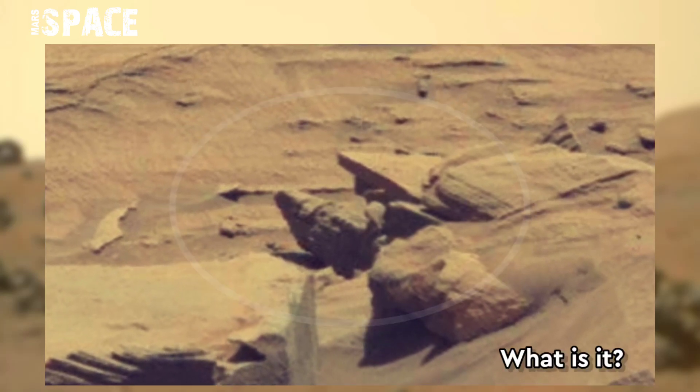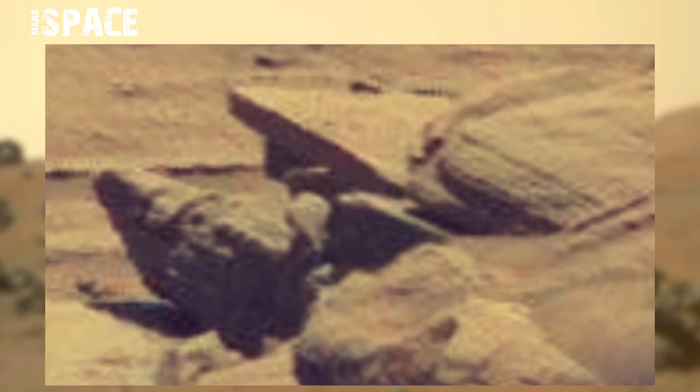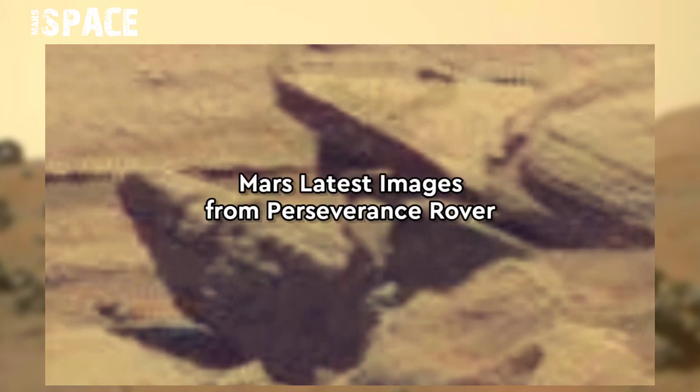Watch it. What is it? The shape looks like an old or broken alien ship or UFO — possibly alien ships of Martians, or just a natural formation. What do you think, guys? Let me know in the comments below.